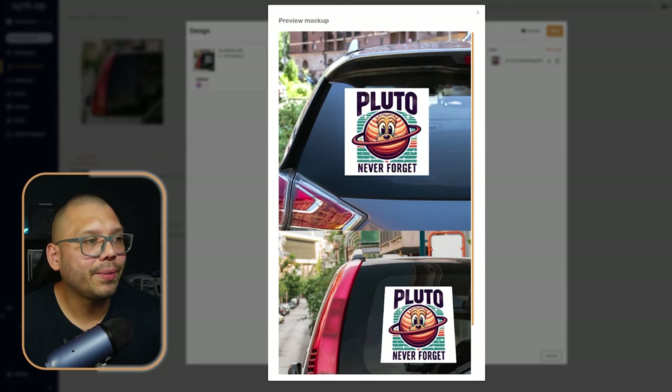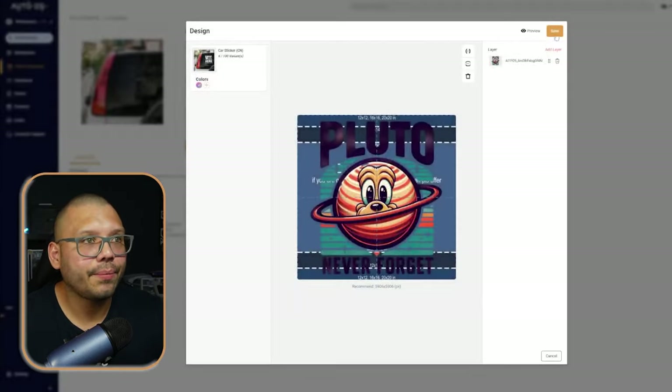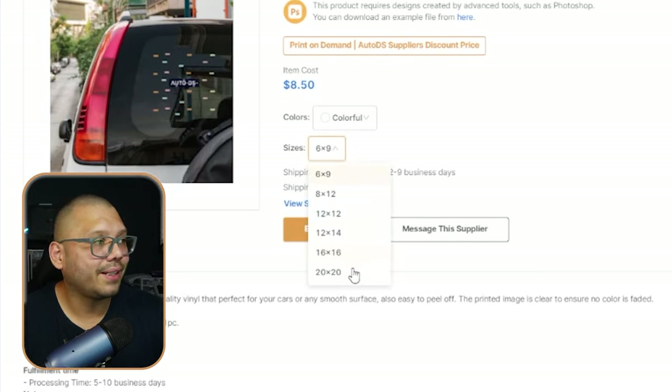It will print out with a white background, and the sizes can vary — you have a few different options from 6x9 inches to over 20x20 inches, which is a pretty big sticker. With AutoDS, you have the option to connect directly to any of your chosen marketplaces, including Shopify, Wix, WooCommerce, Etsy, eBay, Facebook Marketplace, or even Amazon, where you can upload your products and automatically have AutoDS fulfill your orders. This gives you seamless integration that speeds up your entire process.